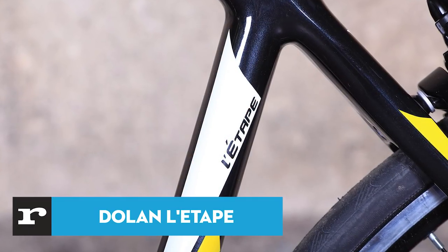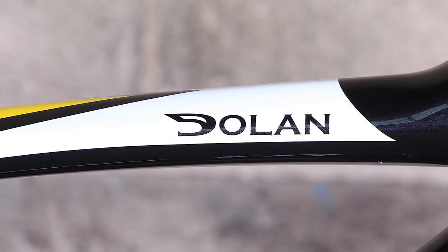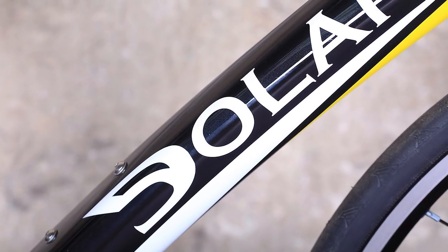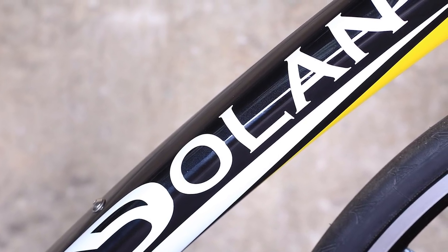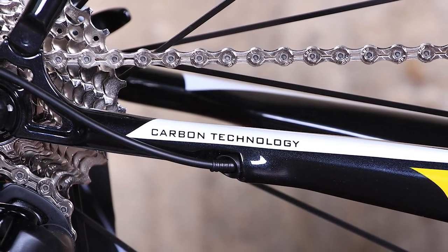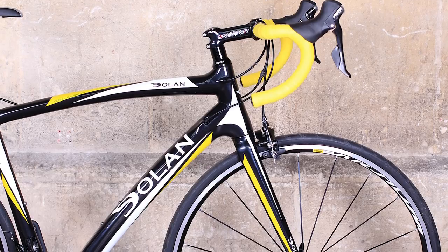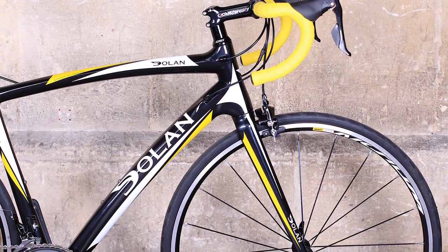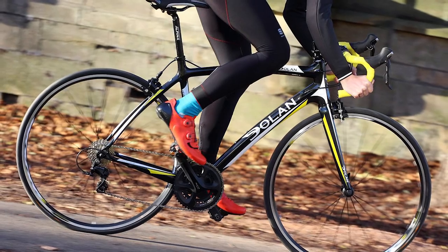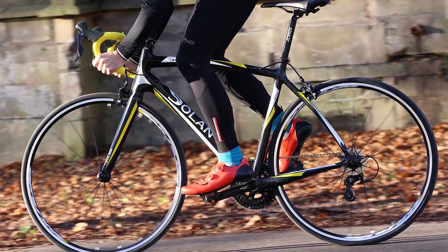If you don't want to spend all of your £1,500 budget on a road bike — because maybe you need to budget in a new helmet or shoes — then how about this full carbon fibre Dolan for just under a grand? The Dolan Letape 105 is a full carbon fibre road bike with a Shimano 105 groupset, offering excellent road manners and sporty handling. Cables are fully internally routed, producing clean lines, and there was no rattling to detect from the cables inside the frame.